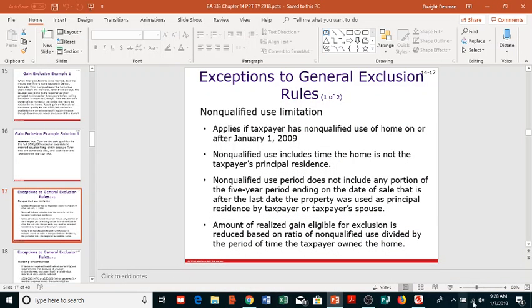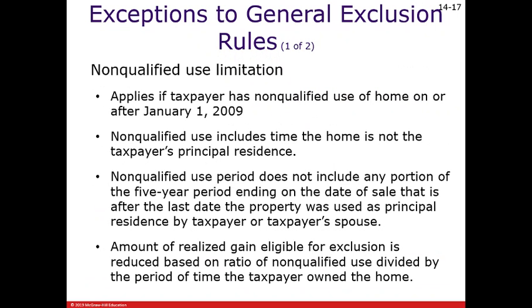Back to the exclusions or exceptions to the general exclusion rules. This first one is really weird and can have some unintended consequences for taxpayers if they are unaware of what they're doing.